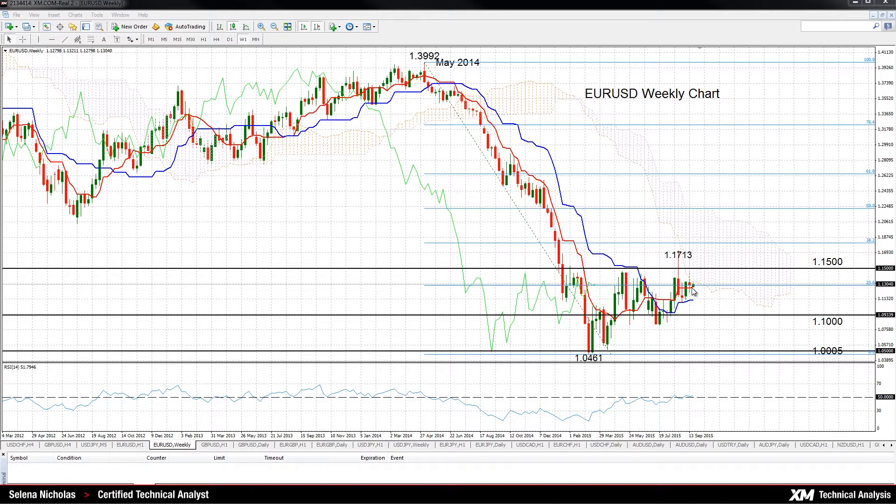The Tenkan Sen line, which is the red line, has crossed above the Kijun Sen line, which is the blue line, and the RSI is back above 50. So these are all quite bullish signals.